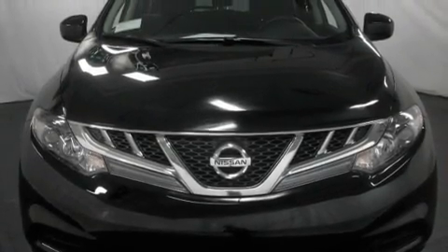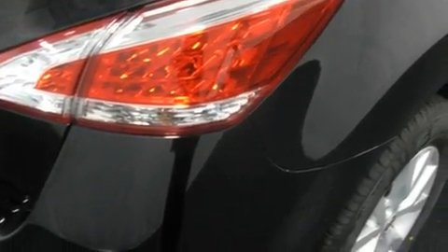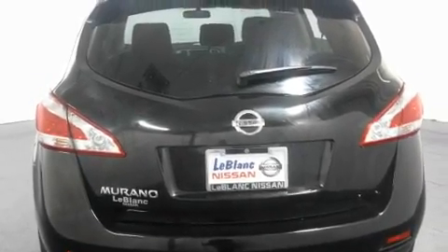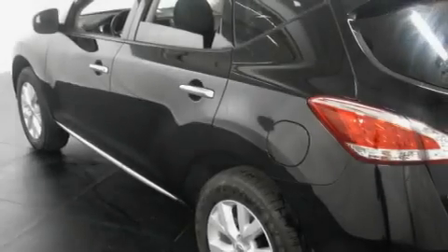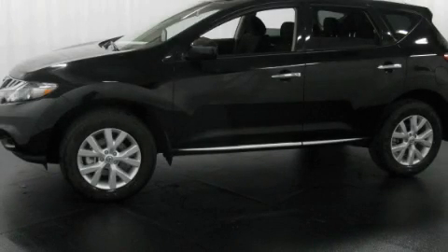Its top features include air conditioning with automatic climate control, steering wheel mounting controls, an auto-dimming rearview mirror, a CD player, a multi-link rear suspension, variable valve timing, aluminum wheels, halogen headlights, a rear window defroster, and cruise control. Please call today to reserve this vehicle for a test drive.